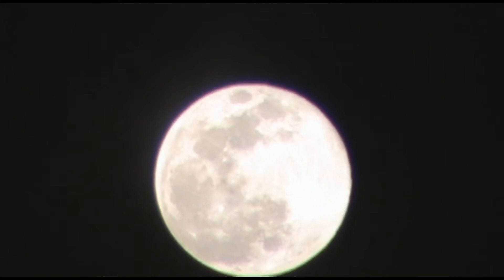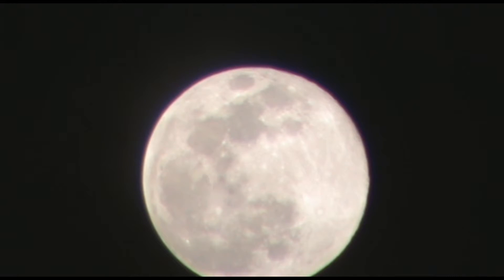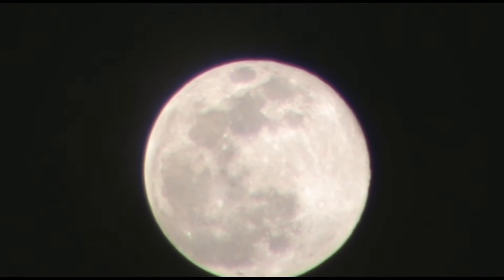Many different views. We saw the sun earlier on from a drone's eye view, and now the moon from a deeper eye view.